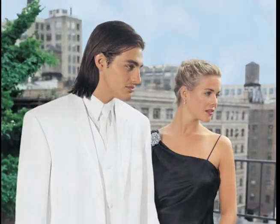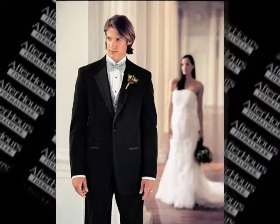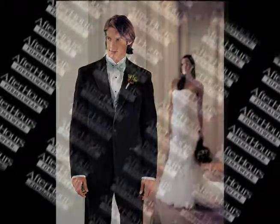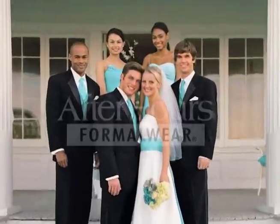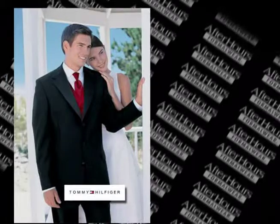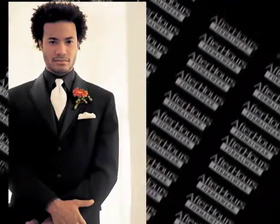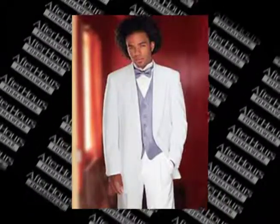As the premier provider of formalware for rental and purchase, After Hours is committed to providing customers with a wide selection of quality merchandise and a consistent, satisfying customer experience. The company offers exclusive merchandise lines from Tommy Hilfiger and Oleg Cassini, as well as its own signature line of tuxedos — the After Hours and Essentials collections.